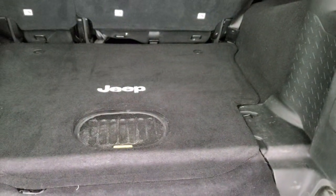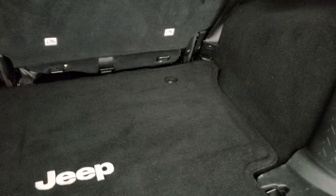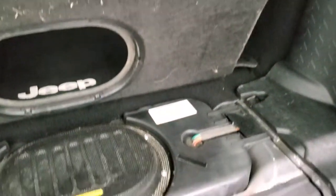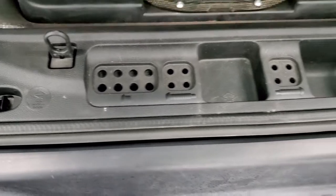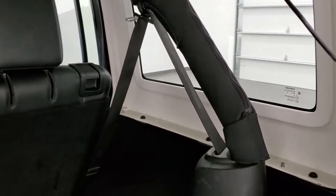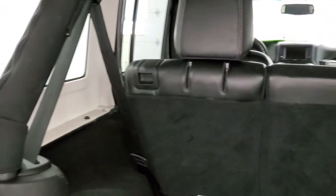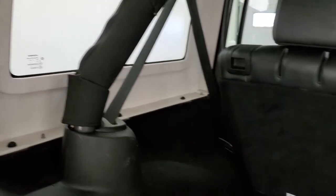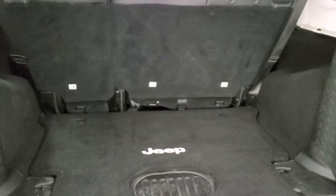In the back storage area you do get the Alpine all-weather subwoofer, and there are no rips or tears in the carpeting back here. You do get a little bit of storage space underneath for roof and door hinge bolts, and this top does come off — you've got four bolts on each side, three on the bottom, two on the top, and then two quick disconnects. Once you get the front hardtop pieces off, the back comes off pretty easily.